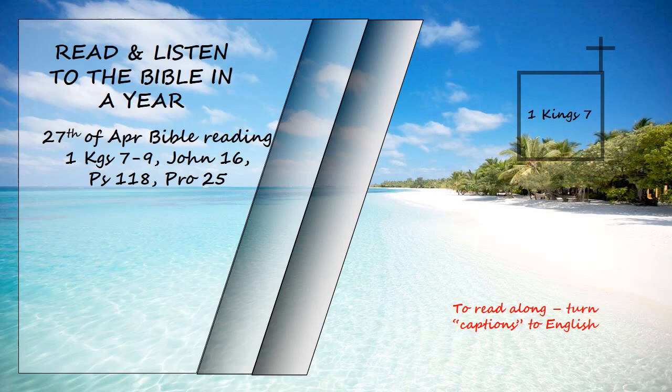When all the work King Solomon had done for the temple of the Lord was finished, he brought in the things his father David had dedicated, the silver and gold and the furnishings, and he placed them in the treasuries of the Lord's temple.